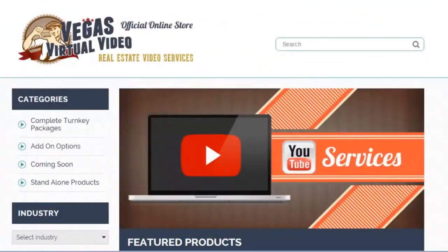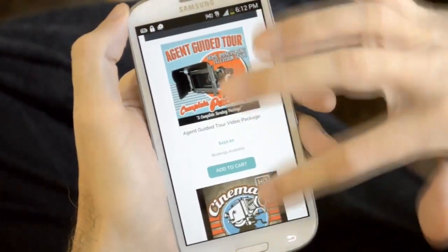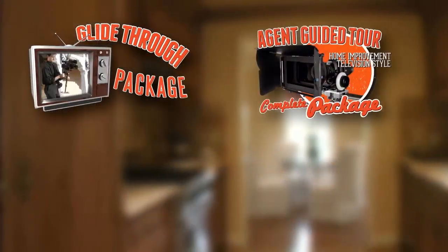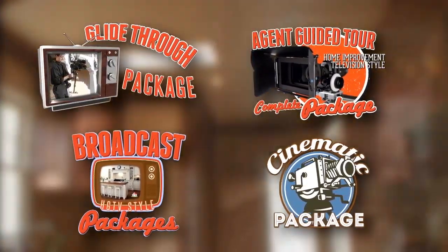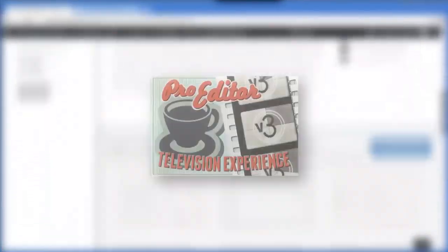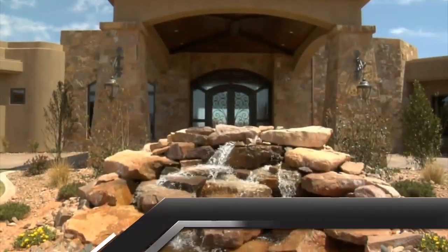Our easy-to-use online ordering system makes it enjoyable and simple to design a complete package within your budget. Currently, our packages consist of four master packages. Each of these master packages include some standard features like CD quality music, professional HD editing, and basic titles.